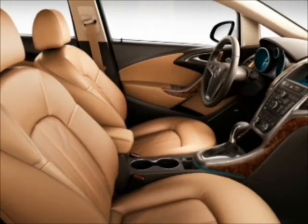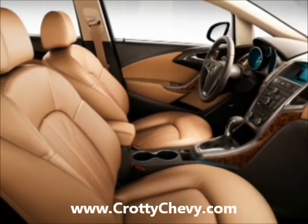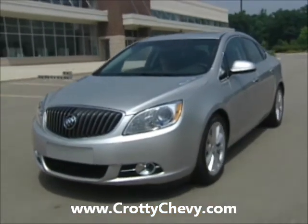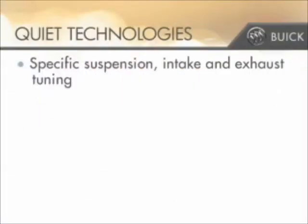One of the hallmarks of a luxury car is its ability to deliver a quiet cabin for drivers and passengers. The new Verano incorporates quiet tuning technology, just like LaCrosse, to achieve a world-class quiet driving experience that's expected to be the best in the compact luxury segment.